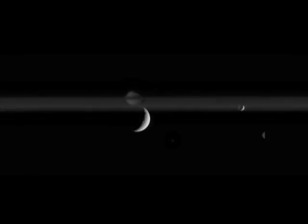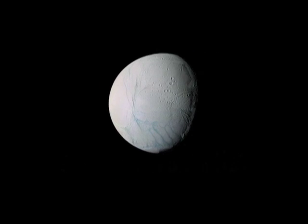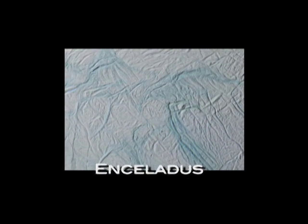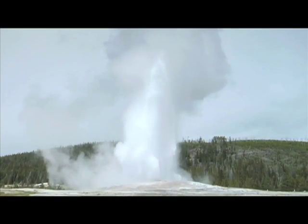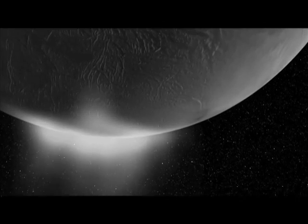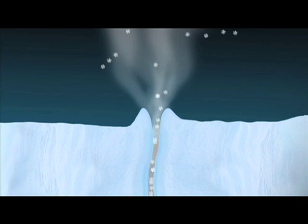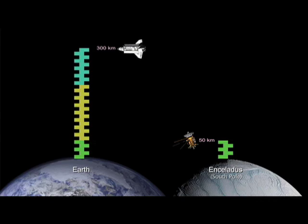Cassini's been hanging out in Saturn's neighborhood for quite some time now. As it orbits the planet, it swings by its many moons, grabbing detailed images and answering a lot of questions. Cassini got some pretty neat images of Enceladus, one of Saturn's moons. Have you ever seen that big geyser Old Faithful in Yellowstone Park? Scientists were very excited when they saw nearly the same thing on the south pole of Enceladus. The geysers of Enceladus don't spit out water, though — it's way too cold there. Instead, the geysers spit out water vapor and tiny ice particles. More recently, Cassini swung past Enceladus and got as close as 50 kilometers — about 30 miles to the surface — six times closer than when the space shuttle orbits Earth.